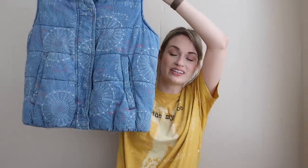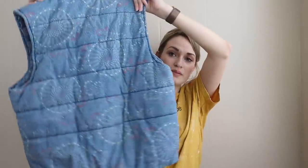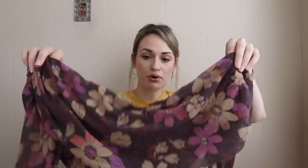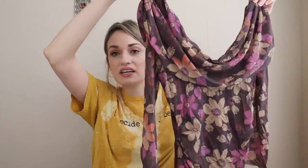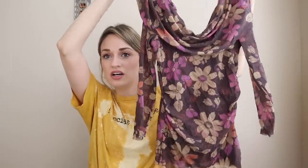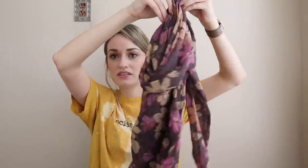Next we have Anthropologie — this is Pilcro and the Letterpress. How cute is this little denim chambray puffer vest? It snaps and zips down in front, it's lined with a really soft lining, size medium. I got this because it's very Y2K, so I'll add Y2K, 90s, vintage, boho, grunge keywords. I think this brand used to sell really well — I don't think it's still in production, but this very flattering gauzy material is pretty in demand and I thought the print was cute. I might model this — I could see it selling for around $30.